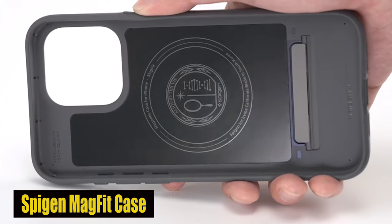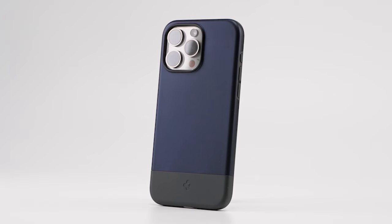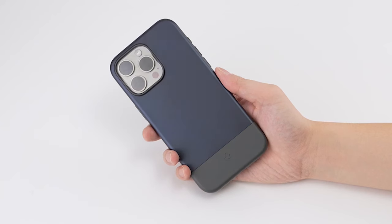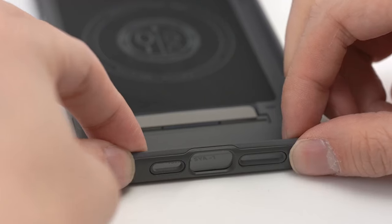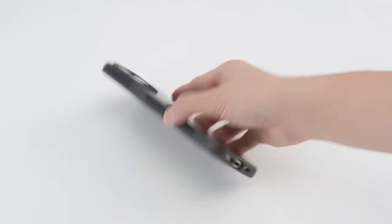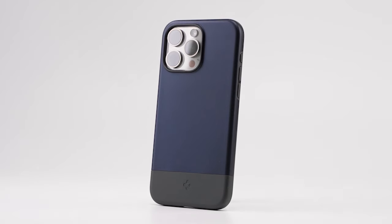Number 4: Spygen MagFit Case. This case uses the advantages of both polycarbonate and TPU to provide better protection for your device. The polycarbonate shell offers rigid defense against impacts, while the TPU components ensure a solid grip and shock absorption, reducing the risk of damage from accidental drops. Both materials are known for their durability and impact resistance, making them ideal for phone case construction. The combination ensures your iPhone 15 Pro Max is protected from everyday wear and tear, maintaining its pristine condition for longer. The case is also MagSafe compatible, allowing seamless attachment of MagSafe accessories.